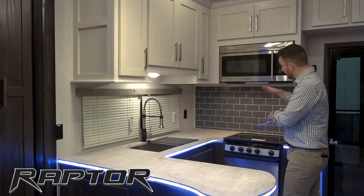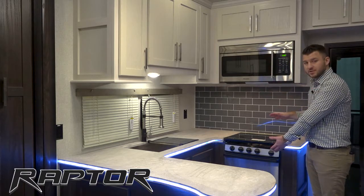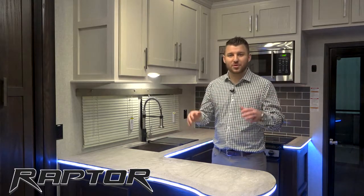Moving over to the appliances, all stainless steel appliances — convection microwave, big 22-inch oven as well. So just a lot of really nice features that we try to bring from home with you on the road.